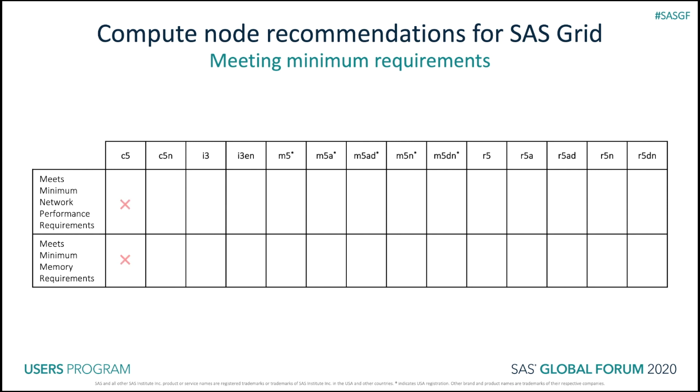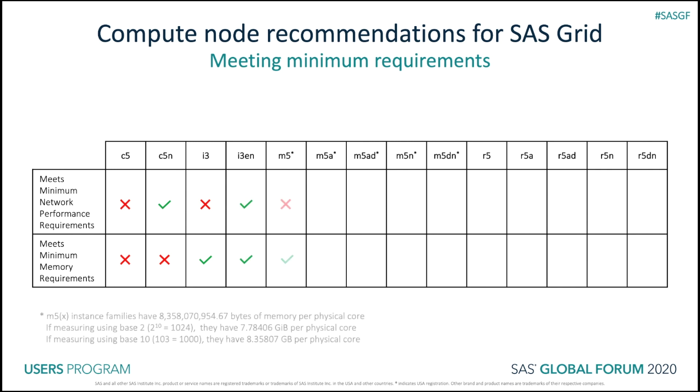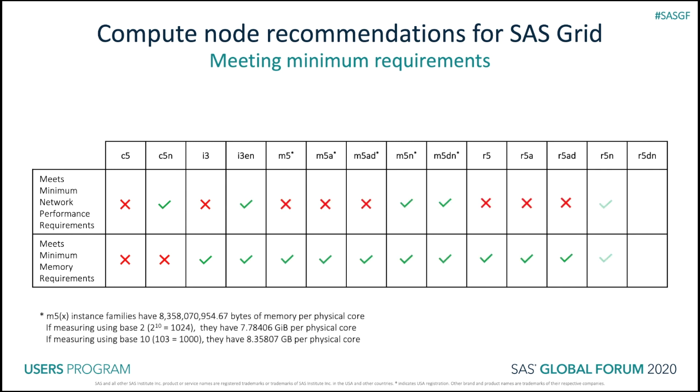Based on these tests, I narrowed down the field to five instance families that I recommend: the I3EN, M5N, M5DN, R5N, and R5DN. Those are the instance families that align with the recommended minimum requirements for SAS Grid, both for network performance and memory.